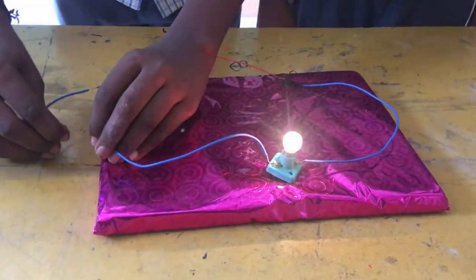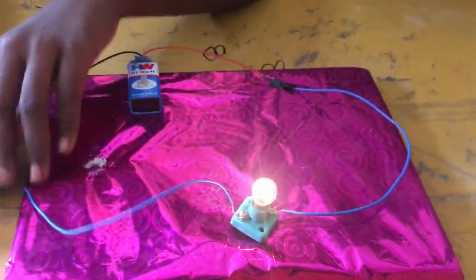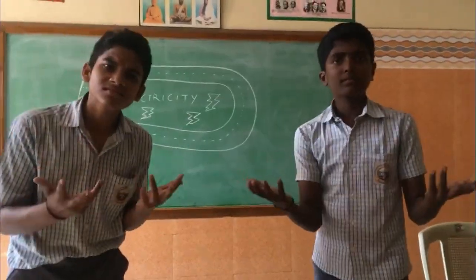Hey, watch the pathway. We have electricity flowing through the pathway. But how did it happen?